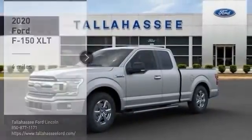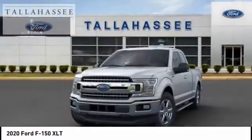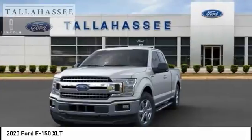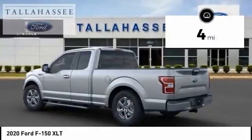Stop by and take a look at the 2020 F-150. A Ford F-150 knows how to handle any situation. It's built to follow orders, no whining. This vehicle has less than 100 miles.